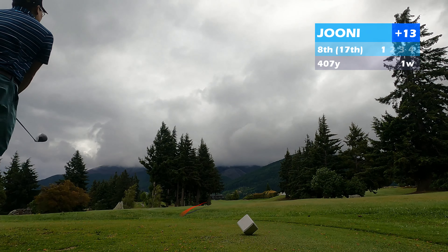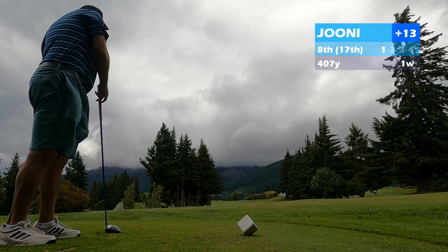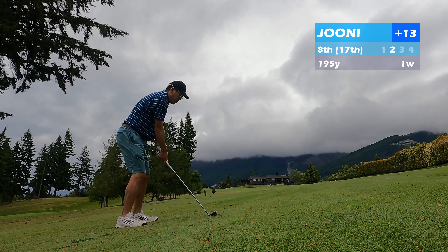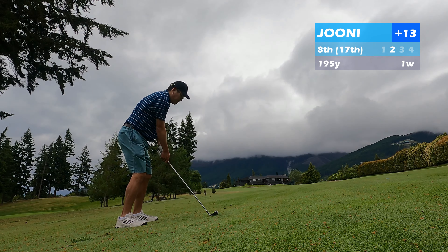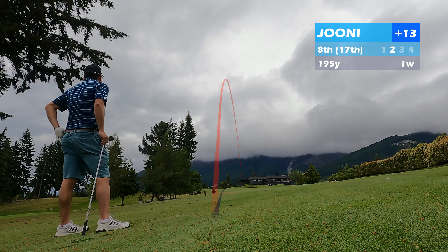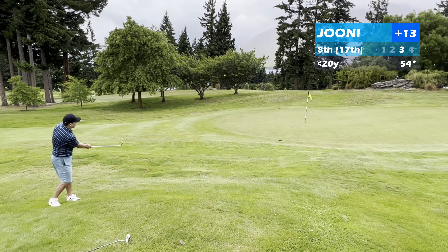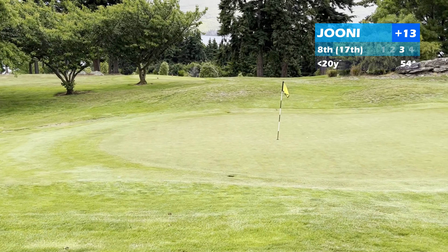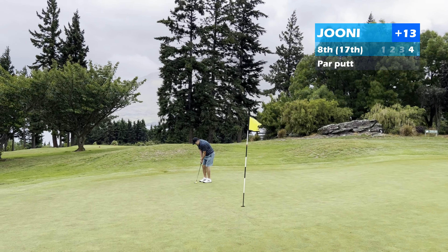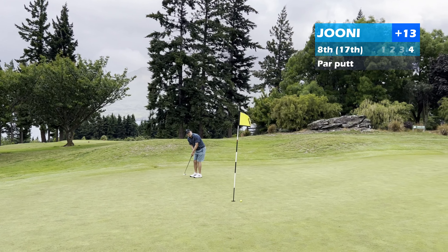The eighth is a pretty tough par 4 — long and doglegs to the left with the wind coming off the left. I tried to hit a lower drive to keep it out of the wind; not a great shot but it worked out okay, rolled out quite a bit. Had about 190 yards with the wind at my back from the left. A little sidehill lie but I hit this one pretty flush. Ended up just short and right of the green, had a downhill little pitch that I hit pretty good. You can see how much the green slopes from right to left by how the ball rolls out. Just over-read the break a little bit and tapped in for bogey.